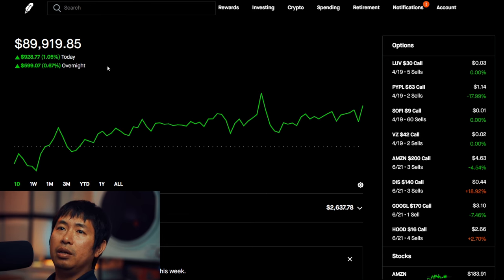Today was a green day for me. During the day, I was up $928.77, and after hours I am up another $650.07.